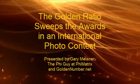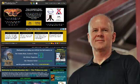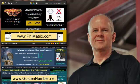The Golden Ratio just swept the top awards in an international photo contest. This is Gary Meisner, the Phi Guy, at phimatrix.com, and I'll reveal how it was done.